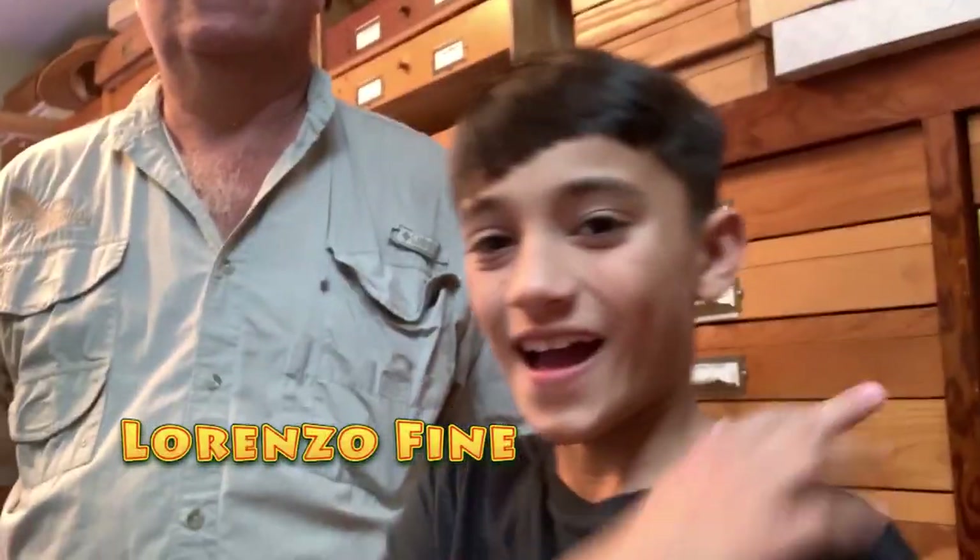Hey guys, David Fine from Keyes Moths. I'm here with my boy Lorenzo. How you doing? And a special guest to Keyes Moths, an old friend of mine — we go way back, don't we, Robert?